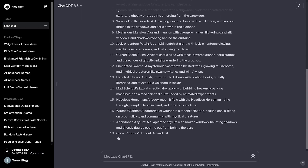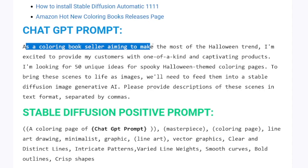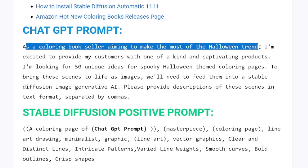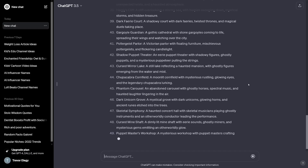ChatGPT will provide 50 unique ideas for you. You can choose whatever niche or theme you want. As you can see, I put 'as a coloring book seller aiming to make the most of the Halloween trend' — you can just replace Halloween with Christmas, New Year's Eve, or forest animals, whatever you want. Then we move to the next step once ChatGPT finishes.